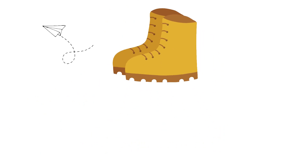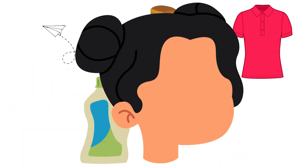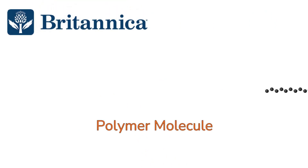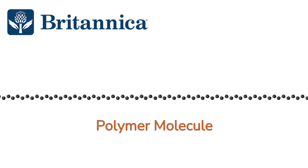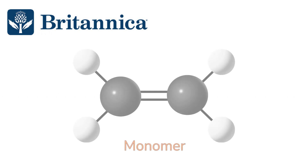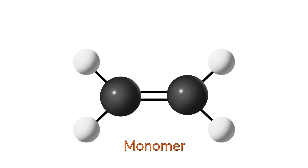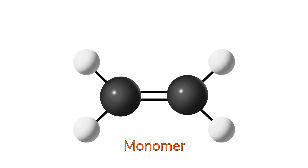Polymers are all around us in the form of cellulose and paper, rubber shoe soles, polyester fabric, plastic packaging, and even the keratin that makes up our hair. According to Encyclopedia Britannica, a polymer is any class of natural or synthetic substances composed of very large molecules called macromolecules that are multiples of simpler chemical units called monomers. Monomers are smaller molecules with two or more binding sites which can form covalent bonds with other monomers. They are the building blocks of polymers.